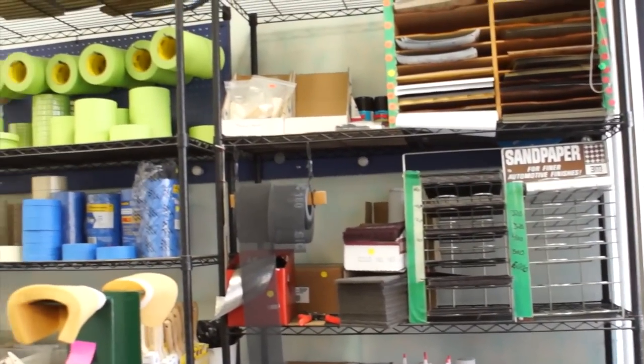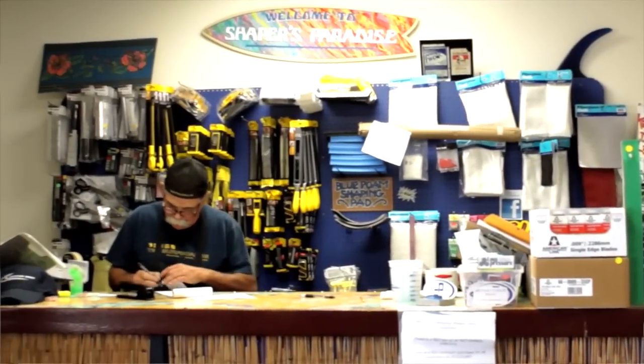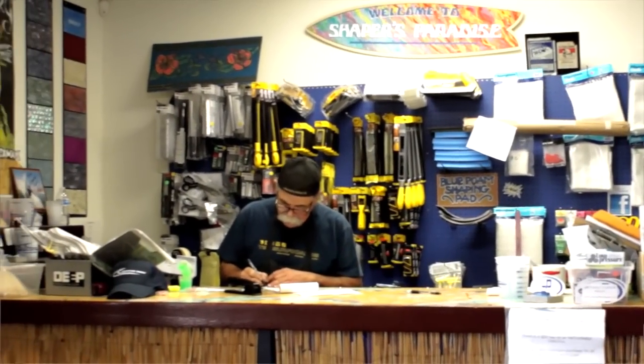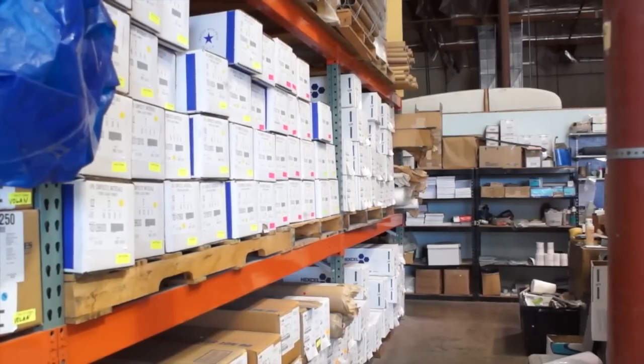We keep a full stock of tools and materials so you can keep up with production. You can come into our store any time and get product. We have everything on site, so they don't have to order something — they can come in and just pick it up.